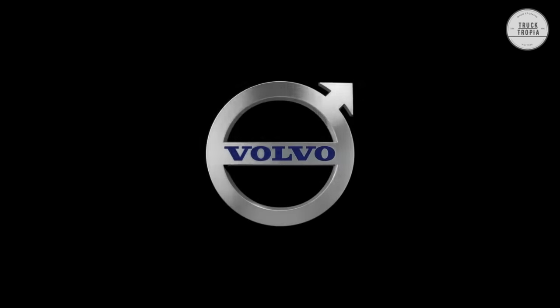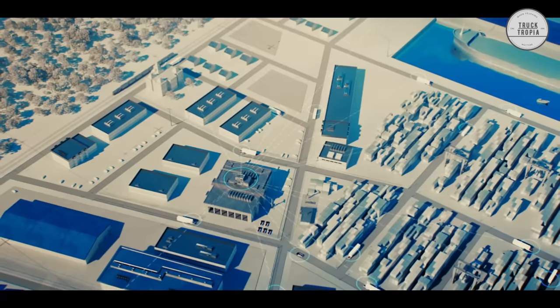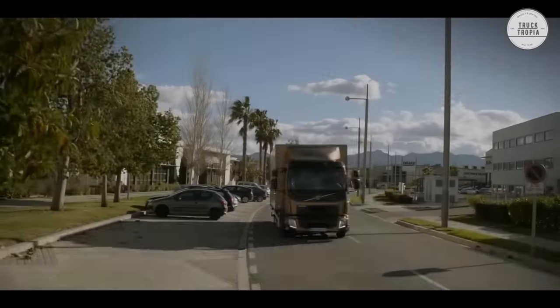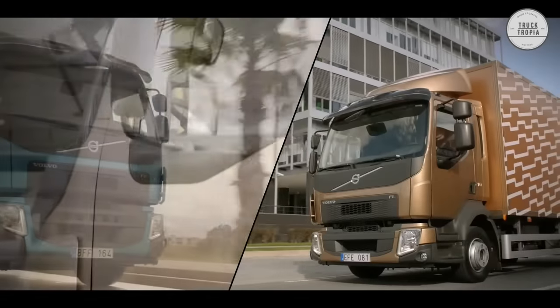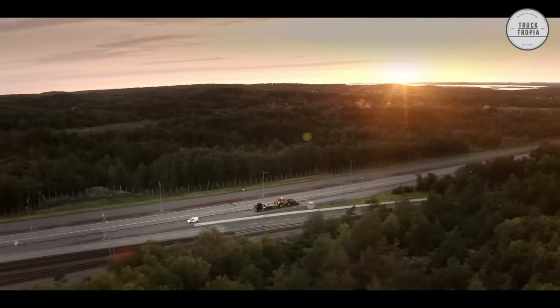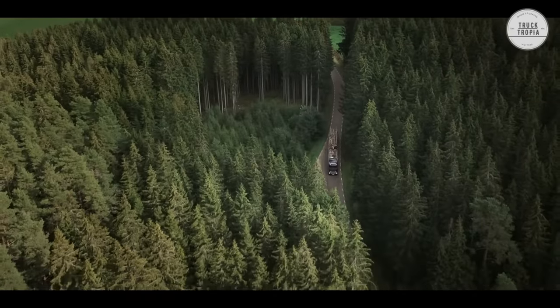Volvo Trucks is a truck and engine manufacturer with more than 52,000 employees and production facilities all around the world. Volvo's engine range covers all the way from the small four-cylinder D5K engine with 210 horsepower up to the strongest D16K engine, which is a 16.1-liter inline-six with 750 horsepower and 3,550 newton-meters.